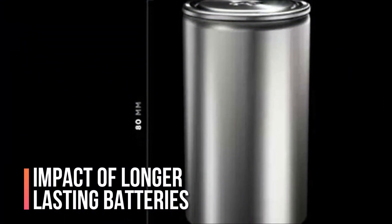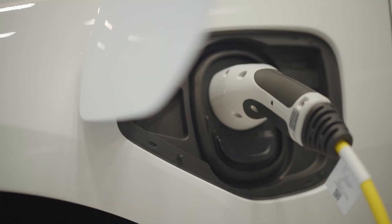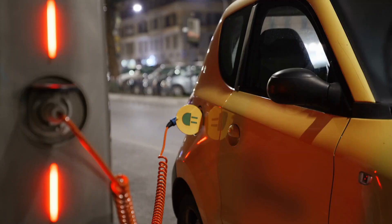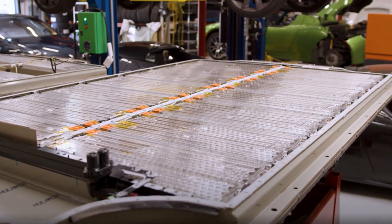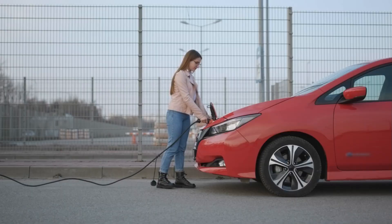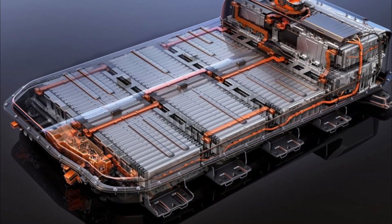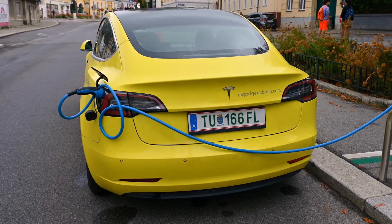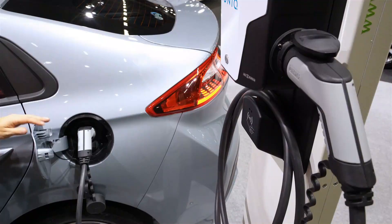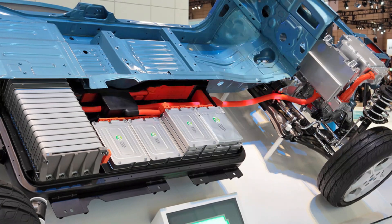Longer-lasting batteries could significantly reduce the need for frequent charging, reducing the number of charging stations required and resulting in cost savings for EV charging station operators. Furthermore, longer-lasting batteries could promote the development of faster charging technologies. With traditional lithium-ion batteries, concerns about battery lifespan and safety have limited faster charging development. With longer-lasting batteries, those concerns would be reduced, allowing for faster and more efficient charging. Wireless charging technologies could also become more feasible, allowing for more flexible and convenient charging options.